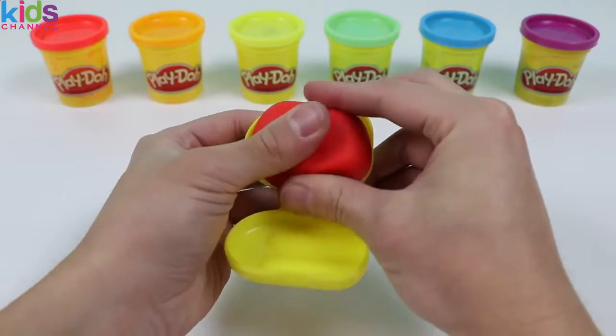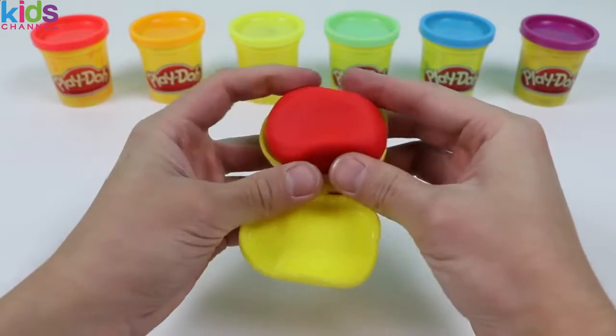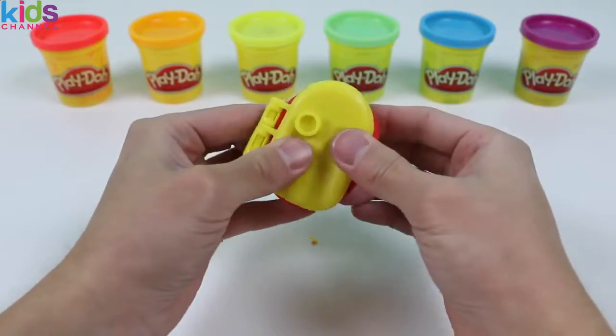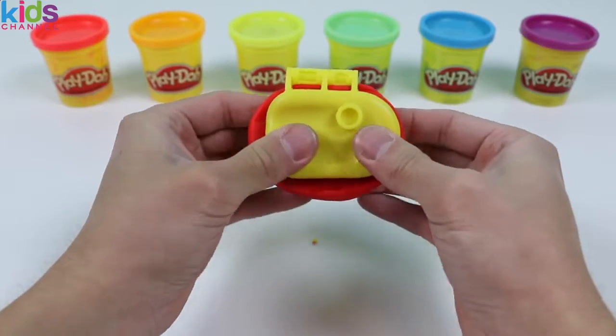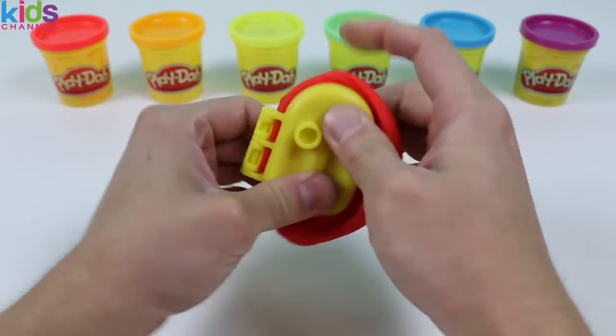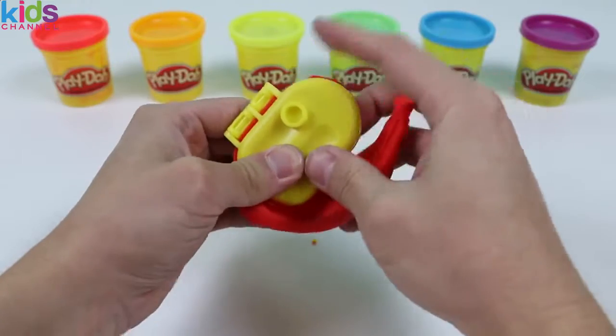While I make this Popsicle, how about we name some things that are red? Apples are red! Strawberries are red! What else? Fire trucks are red! Marshall from Paw Patrol has a red outfit! And stop signs are red! Now it's your turn! Keep listing things that are red until I finish making this!